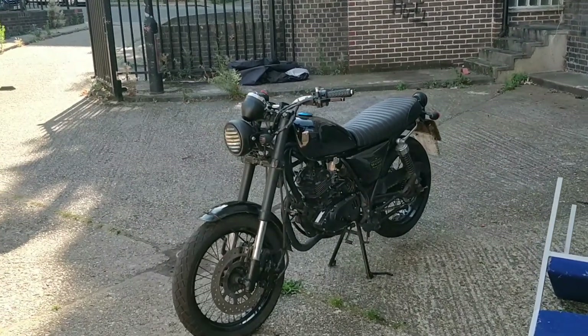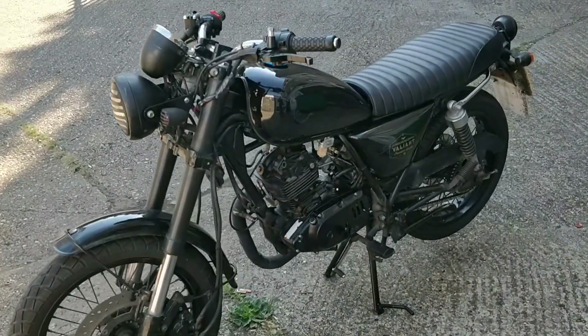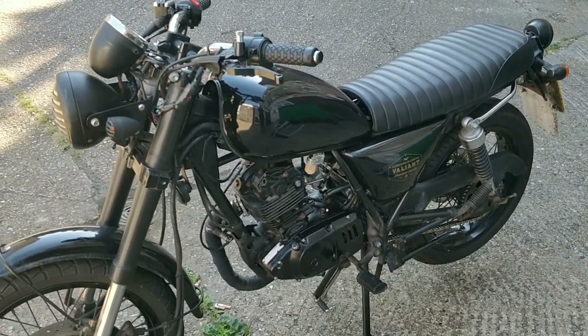Hi everyone and welcome back to my channel. I am the Motorcycle Rescuer and this is Motorcycle Rescuer.